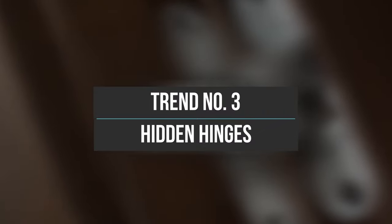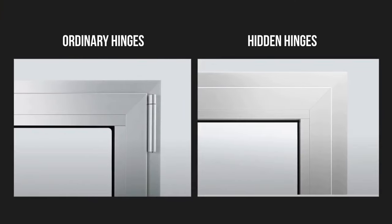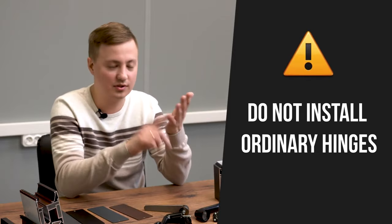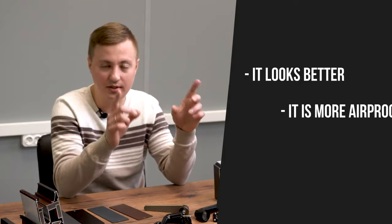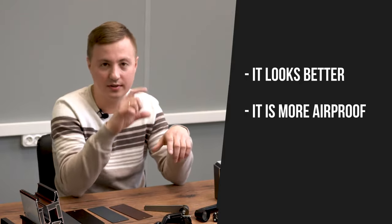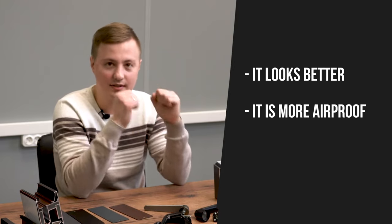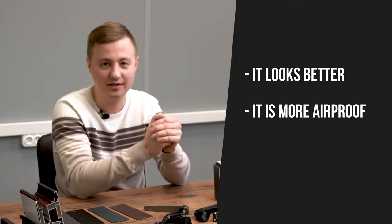Trend number three — hidden hinges. This has already become a minimum standard. One hundred percent of my orders now have hidden hinges. If anyone is still thinking about putting regular hinges, don't do it. In a standard hinge the seal contour is undercut, making it less airtight. Hidden hinges are better and you should definitely use them.